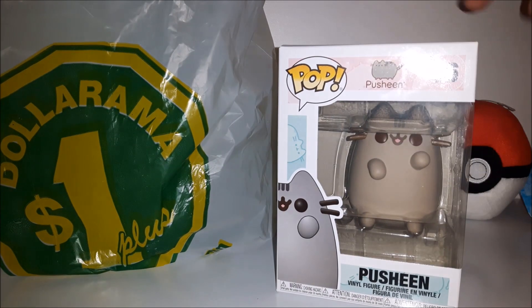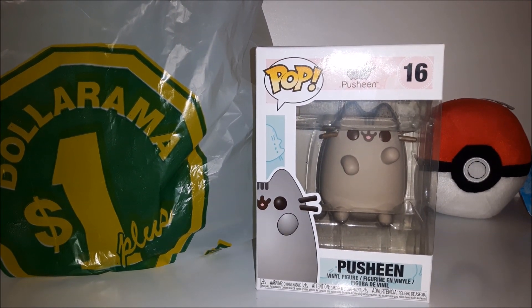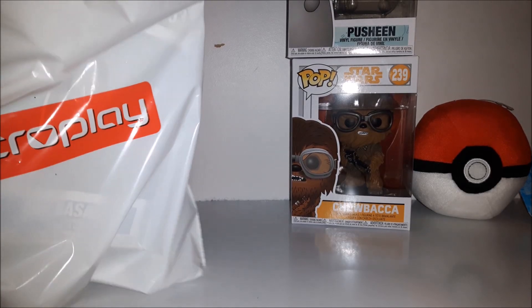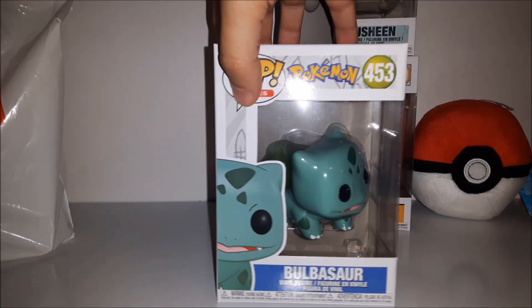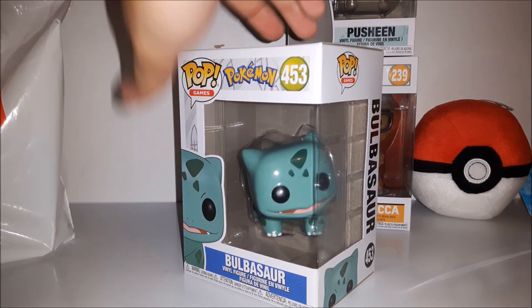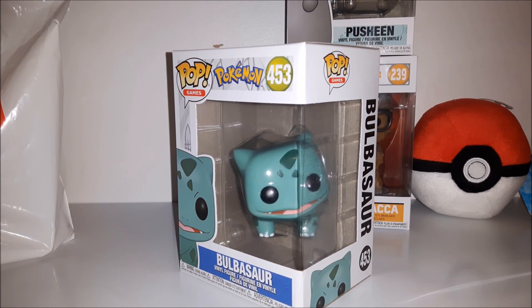Third up is the Prusheen Funko Pop. I decided to get this one because, well, just look at it — pretty much the reason why. Fourth up is the Bulbasaur Funko Pop. Bulbasaur is my favorite Pokémon, so I decided to grab a Funko Pop for it too. It was actually pretty cheap for something that came out just recently. He's kind of cute with his vacant dark eyes.